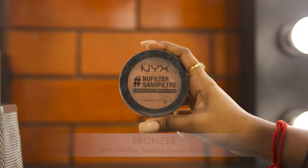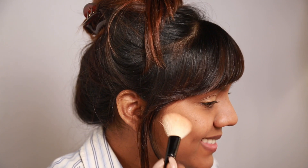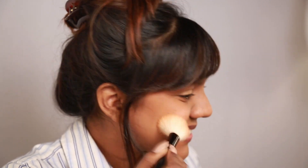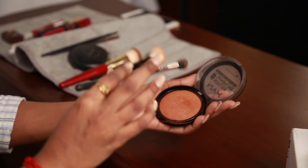To bring some warmth to my cheeks I'm using the NYX No Filter Finishing Powder in shade 13 with a blush brush. This step is entirely optional but I'm absolutely addicted to the dimension that it brings to my cheeks. I'm also using the same product, sweeping it onto my eyelids for a wash of color, using the Duo Fiber brush from MAC.